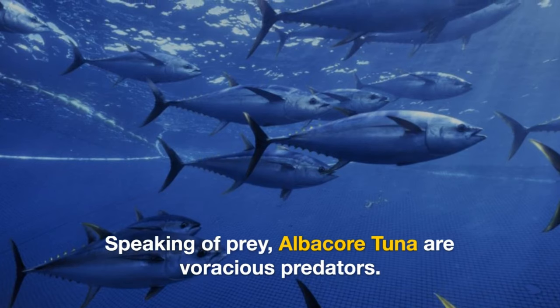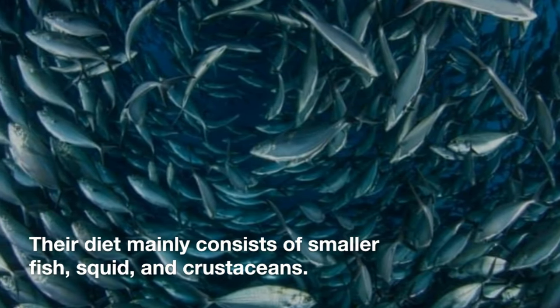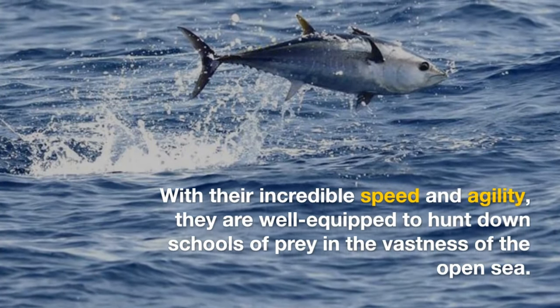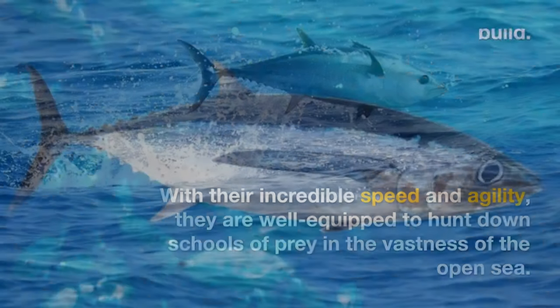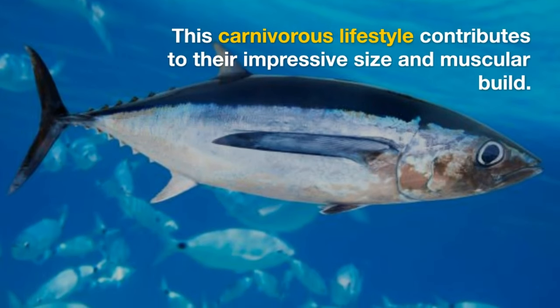Speaking of prey, albacore tuna are voracious predators. Their diet mainly consists of smaller fish, squid, and crustaceans. With their incredible speed and agility, they are well-equipped to hunt down schools of prey in the vastness of the open sea. This carnivorous lifestyle contributes to their impressive size and muscular build.